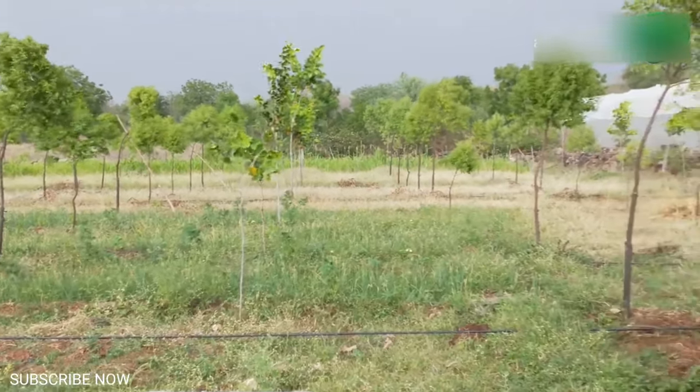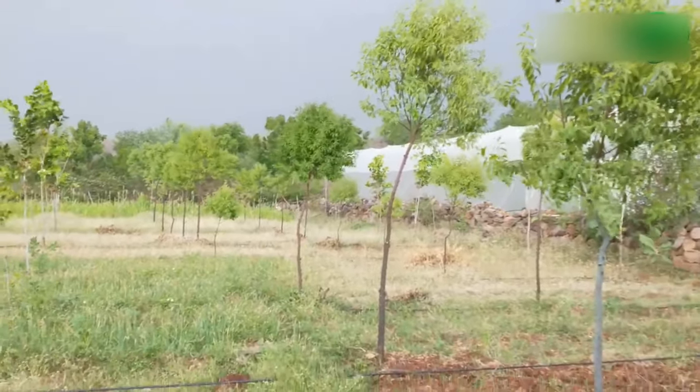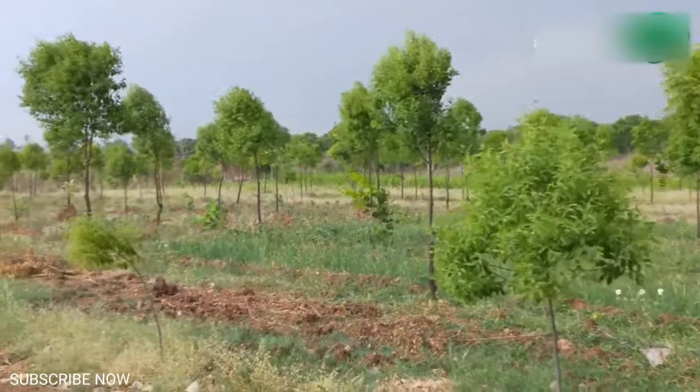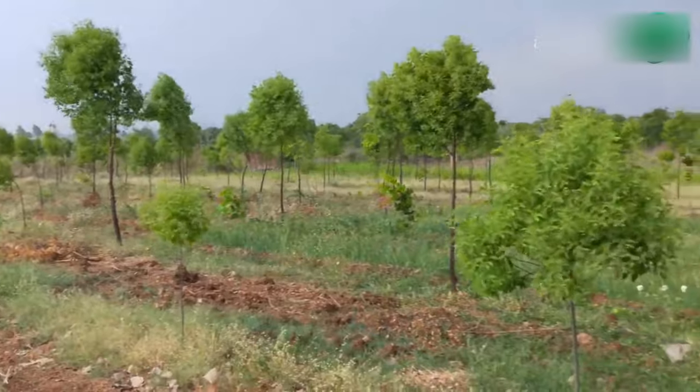The roots absorb nutrients partially from the roots of other plants. Choose papaya, pigeon peas or quick stick as rotation crops in sandalwood plantations for nutrient absorption. In natural habitat, weeds like mimosa will help the growth of sandalwood trees.